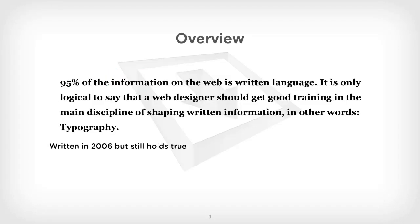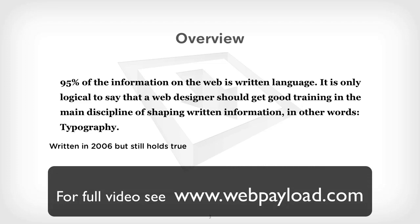A great quote from information architects, who are really experienced design guys. They say: 95% of information on the web is written language. It is only logical to say that a web designer should get good training in the main discipline of shaping written information — in other words, typography. That was written in 2006, but it still holds very much true today in 2014. Although we've got different content types such as video and audio more apparent on the web, typography and type is still the most common content on the web by far.